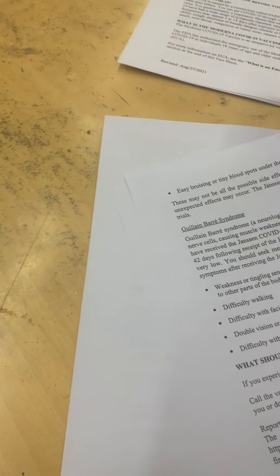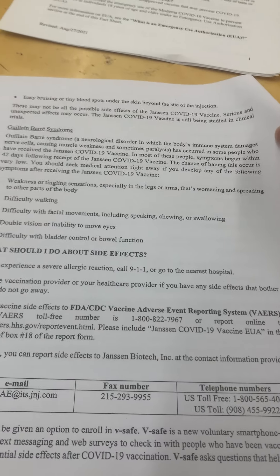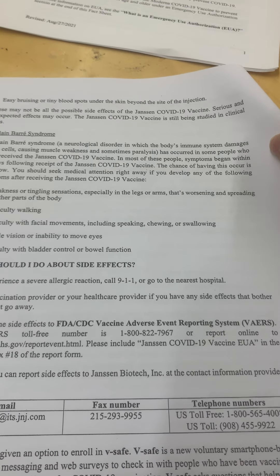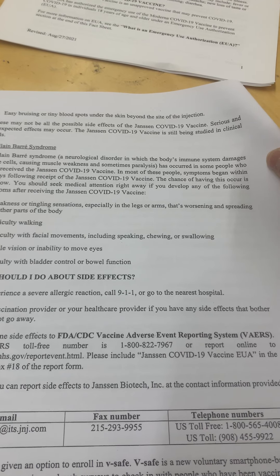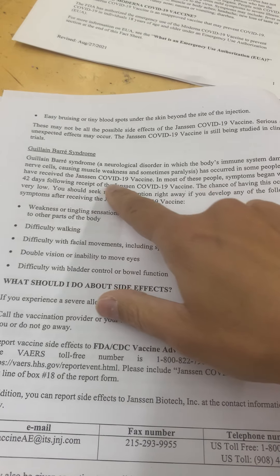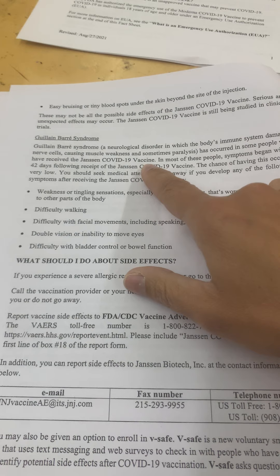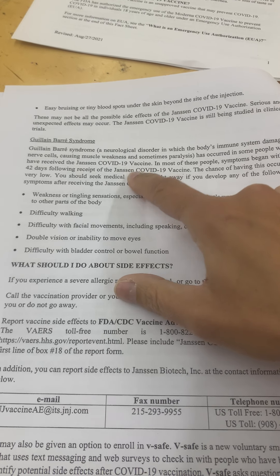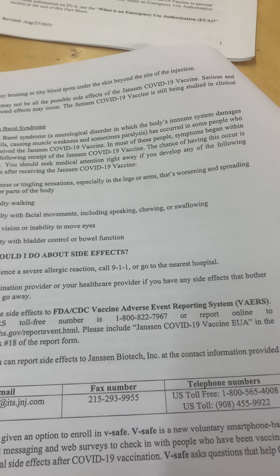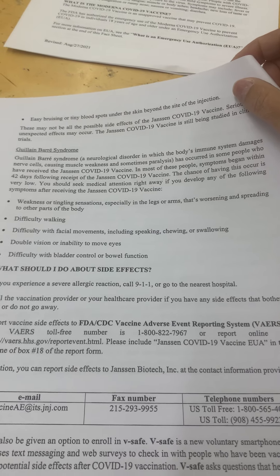Easy bruising and tiny blood spots under the skin at the injection site have been reported — some people reported these all over their body. Guillain-Barré syndrome, a neurological disorder where the immune system damages nerve cells causing muscle weakness and sometimes paralysis, has occurred in some people who received this vaccine. One doctor I follow says only about 66% of people with this actually recover, so that's something to consider — this is all about informed consent.